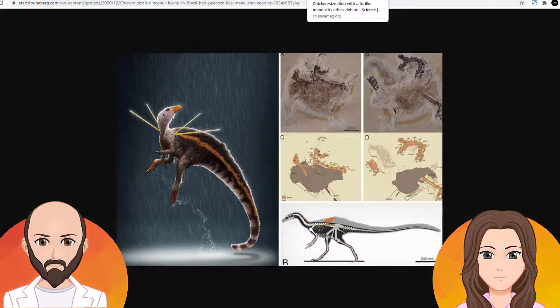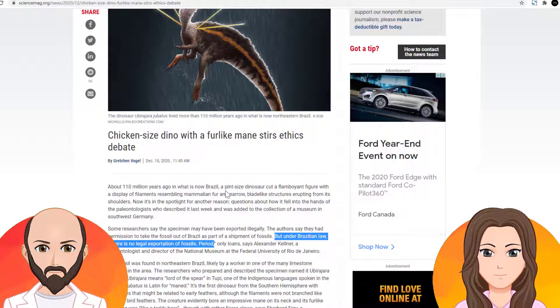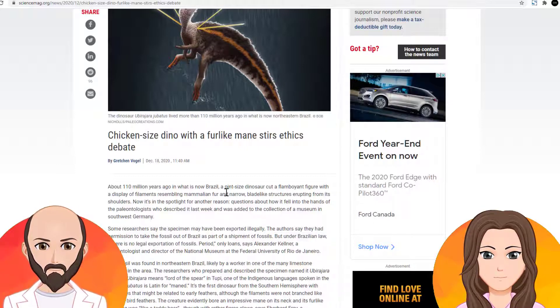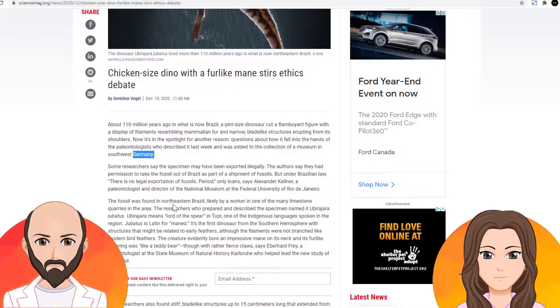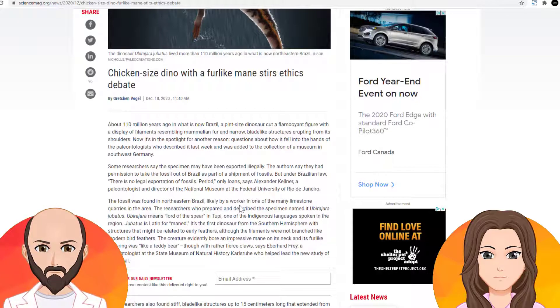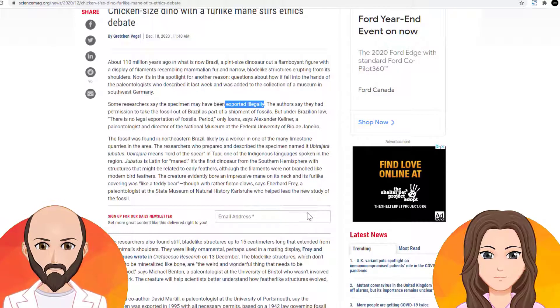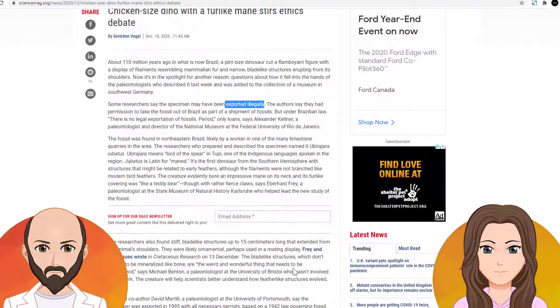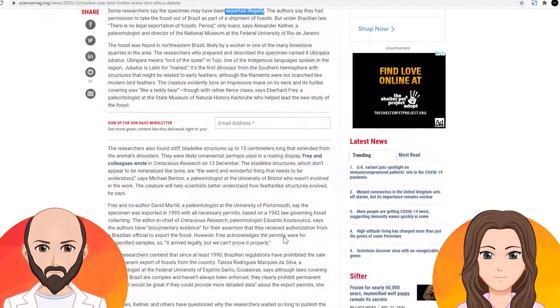The other thing I want to talk about with this dinosaur fossil is that it is creating an ethical debate. Basically, they found this fossil in Brazil, but they presented it in a museum in Germany. Apparently you're not supposed to take any fossils out of Brazil, at least not permanently. So it might have been exported illegally. The researchers say they have permission, but who gave them permission if it's illegal? Germany said they're exporting it permanently — they never said it was only on loan — and according to the law of Brazil, you can only lend out fossils; you cannot ship them to other countries.